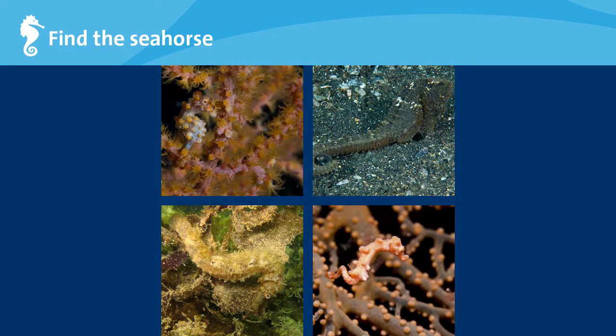Seahorses swim slowly, too slowly to escape predators. So to protect themselves, seahorses have to be very good at hiding. How many seahorses can you see here?